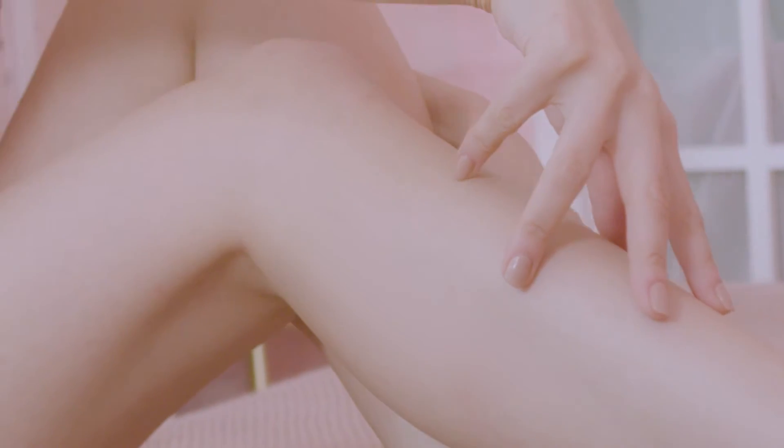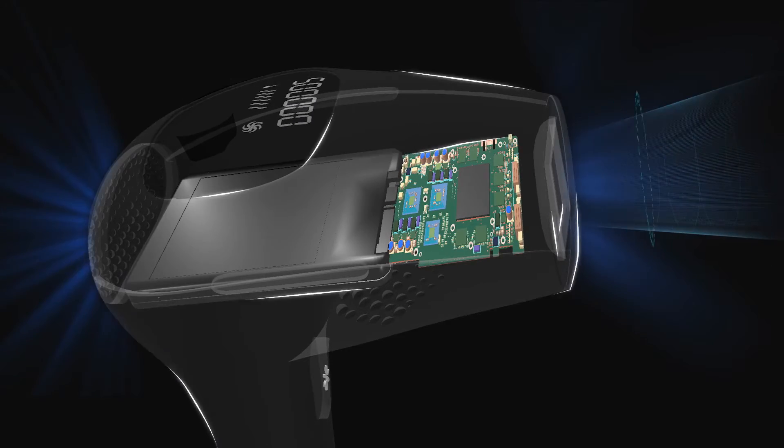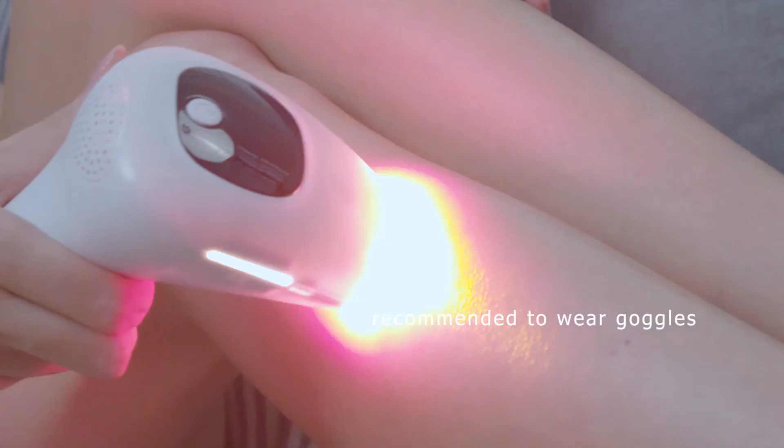500,000 flashes can be reused many times. Save cost, save time. This professional IPL hair remover device suits different colors of the skin.